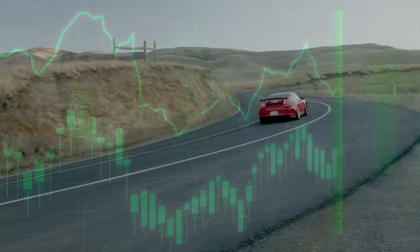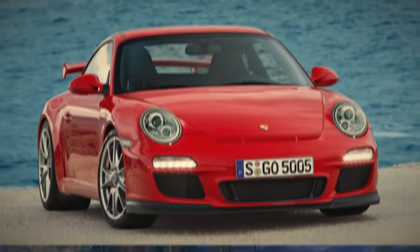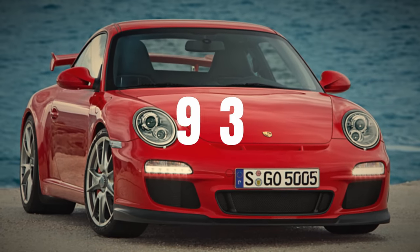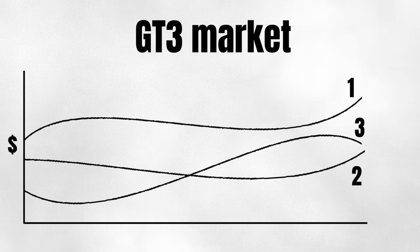The car market has been a crazy place during the last few years and the 911 GT3 market is no exception to this. We saw 991 prices surge and stabilize and 992 prices going to the moon. The market also re-found its love for older GT3s. So now that 2022 is well underway, it's a good moment to take stock of the GT3 market and identify the three price trends worth following in 2022. They might end up earning or saving you a lot of money.